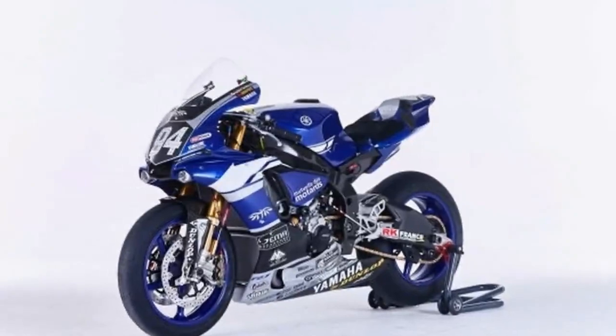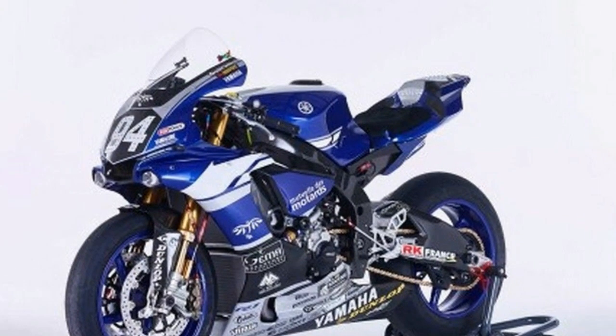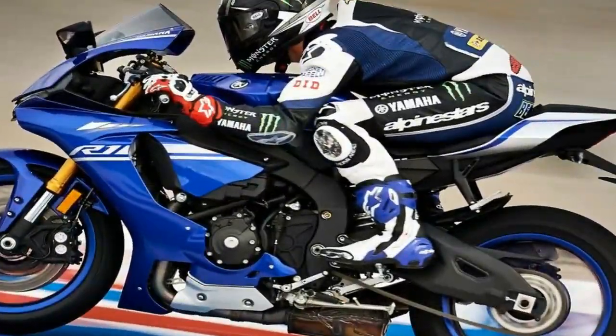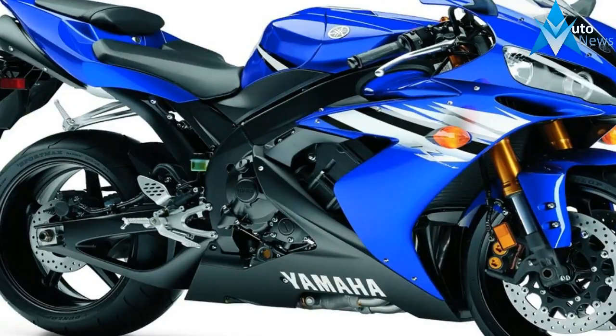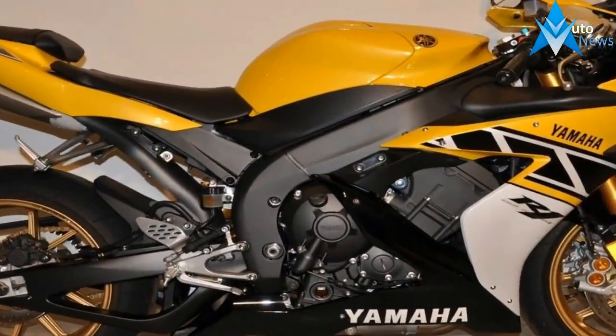The YZFR-1 family brings MotoGP styling and performance normally only experienced by the privileged few to the streets for consumption by the everyman. Blessed with DNA from the purpose-built YZR-M1, the R1 range comes with varying levels of race-ready features, though all three siblings could be considered as racy as one could possibly need outside a closed-circuit course.